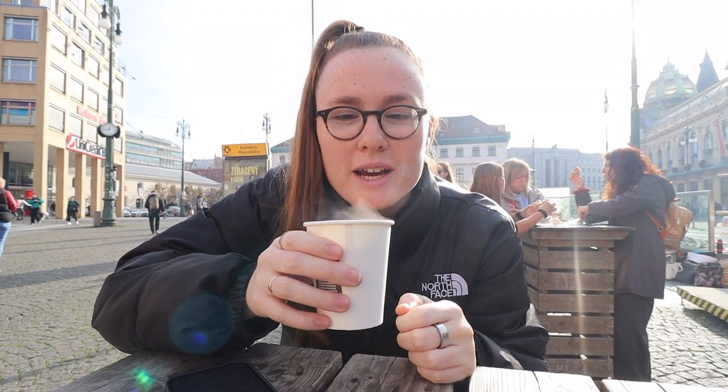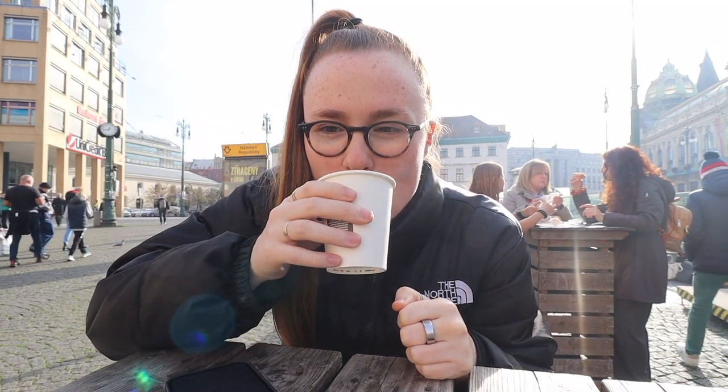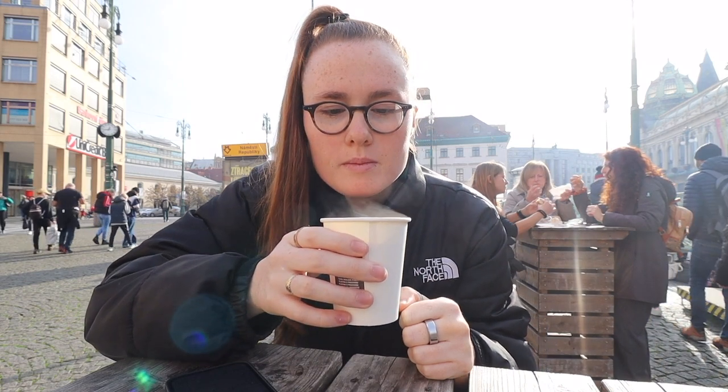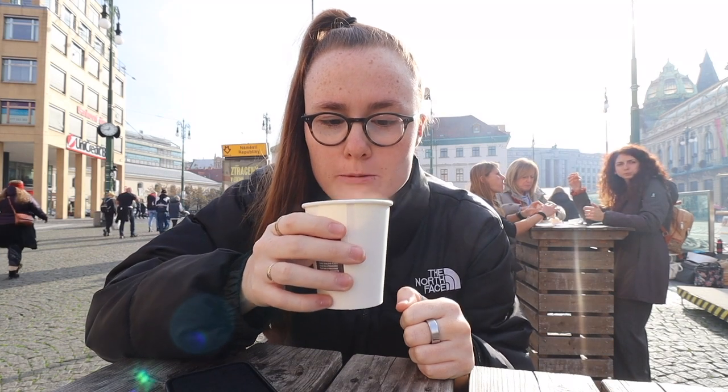I'm currently in a local market and I've got myself some Svařák, which is hot wine. It's five o'clock somewhere, right? Let's give it a try. Oh, that is so nice — it's so fruity! It cost me 90 of the Czech currency, which is approximately three pounds. Not bad. Cheers!